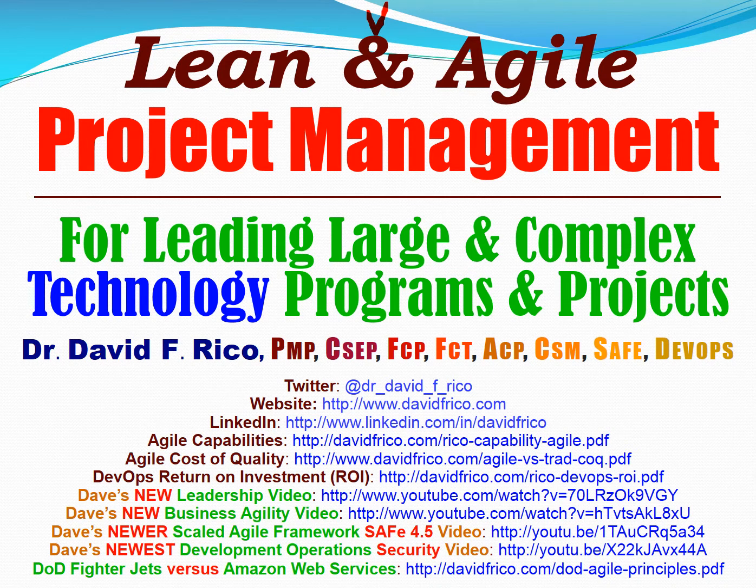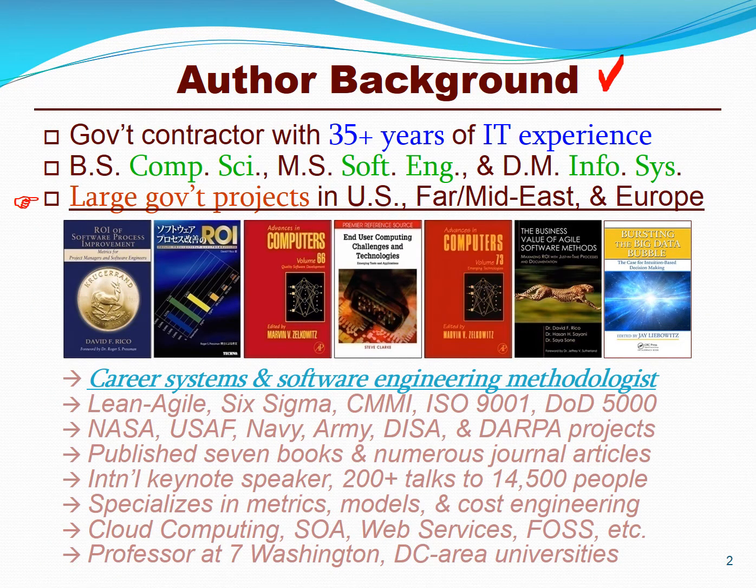Welcome. Today we're going to talk about Lean and Agile Project Management for leading large and complex information technology programs and projects. Feel free to visit my website to learn more about me, download my Lean and Agile briefings, videos, and white papers on how to apply these concepts to large and complex U.S. government projects. I've been in the information technology field for about 35 years. My background is in computer science. My first project was NASA Space Station. I'm a career systems and software engineering methodologist, and I wrote the first textbooks on the return on investment of CMMI as well as Agile methods.